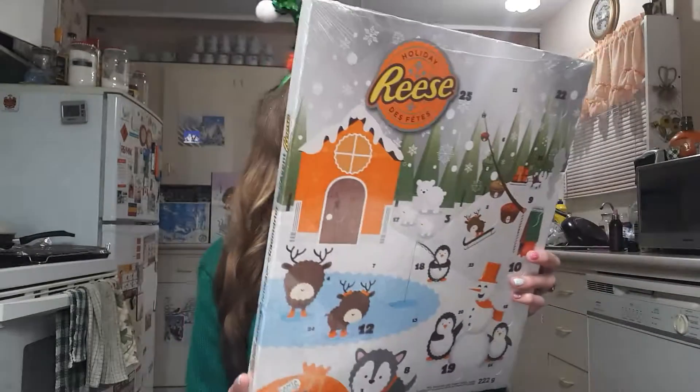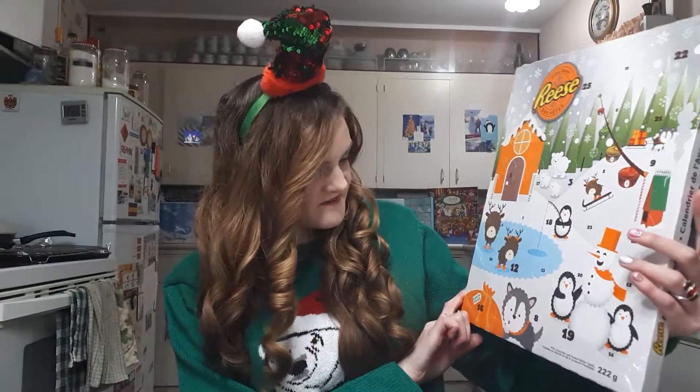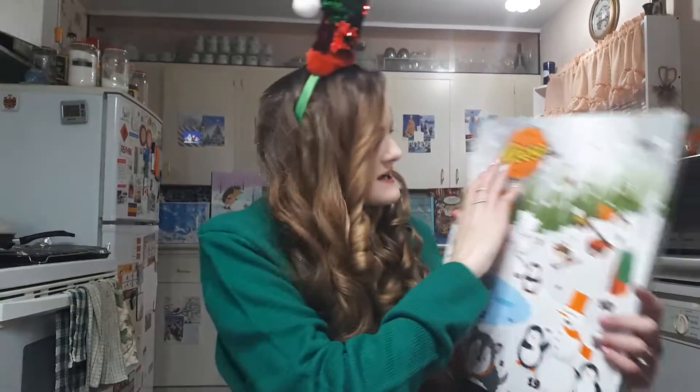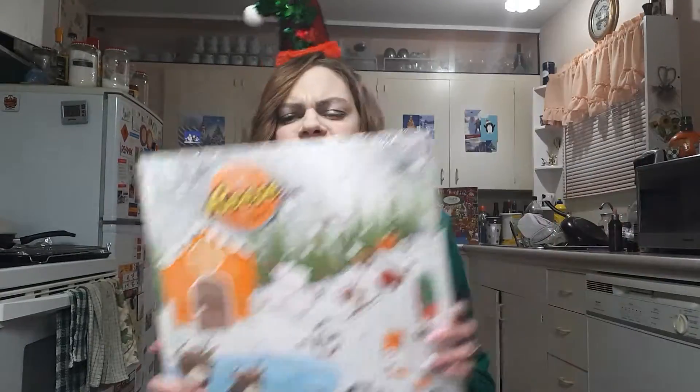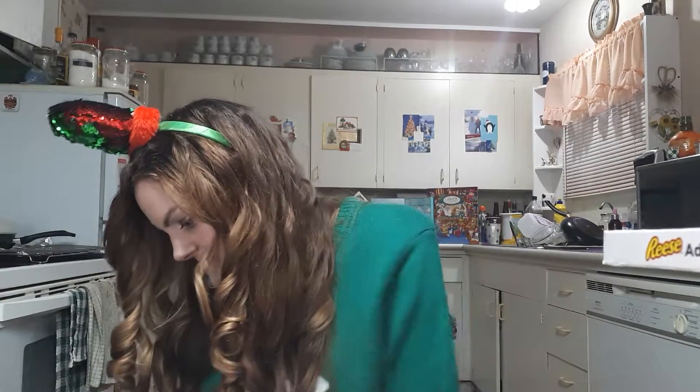Moving on, I got the Reese's chocolate holiday advent calendar. I believe this is a full 25-day one — all three of the beauty ones I just showed you are 24 days each, but this one is a full 25. This is actually the first year that Reese's has done an advent calendar, as far as I understand — whether you say Reese's Pieces, Reese's Peanut Butter Cups, it depends on your personal preference.